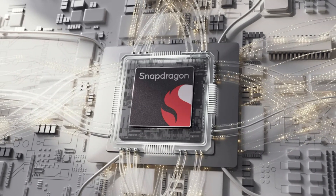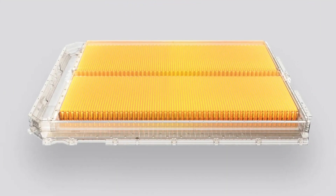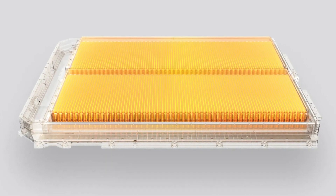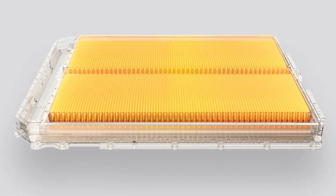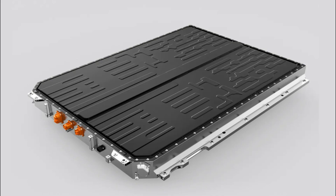Powering the Zekra 7X is a 75 kWh liquid-cooled NMC battery, operating on an 800V architecture. This advanced battery technology not only ensures efficient energy use, but also supports ultra-fast charging. With a CCS DC fast charger, the Zekra 7X can go from 10% to 80% in just 13 minutes.